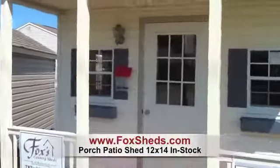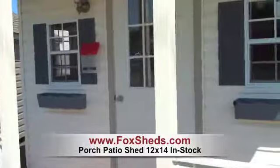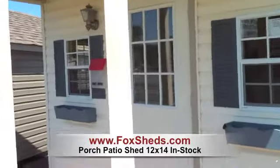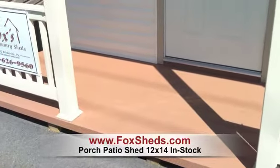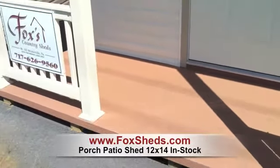It has the porch, as you can see, flower boxes, two windows in the front, and a nine light door. The floor is a maintenance-free poly lumber material.